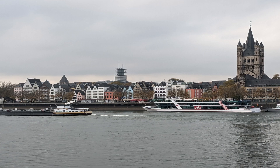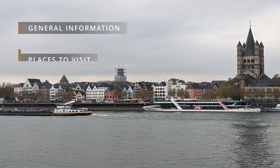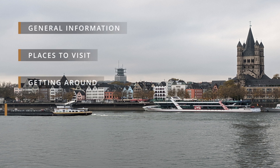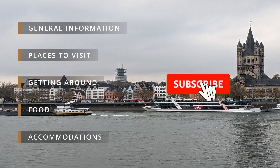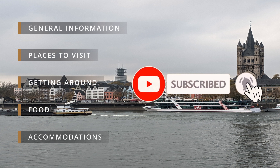In this video, I'll be talking about the following things: general information about Cologne, places to visit, how to get around the city, food, and accommodations. Feel free to skip ahead to a specific section if you'd like, but before you do that, please show your support by liking, subscribing, and hitting the bell button below for more content like this. Let's get started.